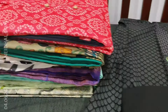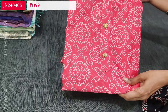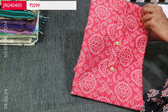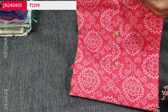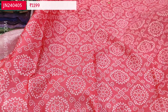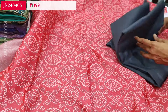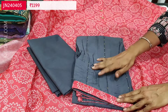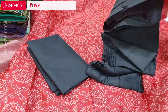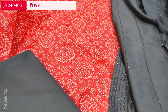Next we are going to see a bandhani printed silk cotton dress material in an attractive dark peachish pink color — bandhani printed all over with simple yoke and fancy buttons. The fabric also has small zari butas all over; it's a lightweight fabric, thin, and lining is needed. Same print at the back. Teamed with a dark gray cotton bottom and dupatta in dark gray soft silk cotton with sequence work and tapings provided. Cost of the set is 1199.